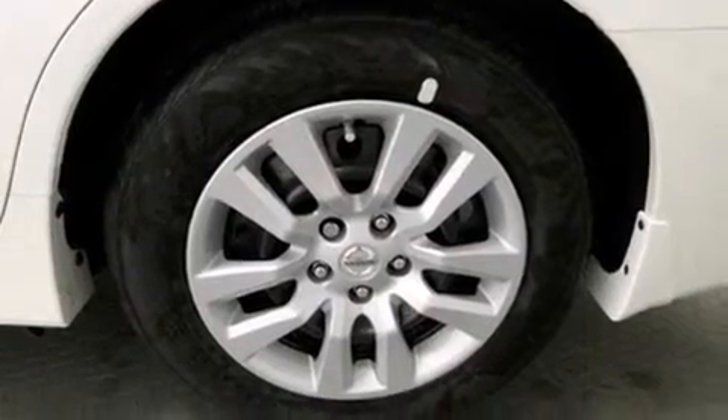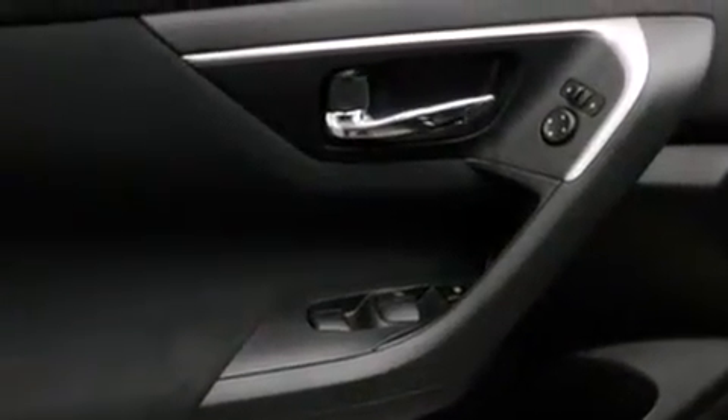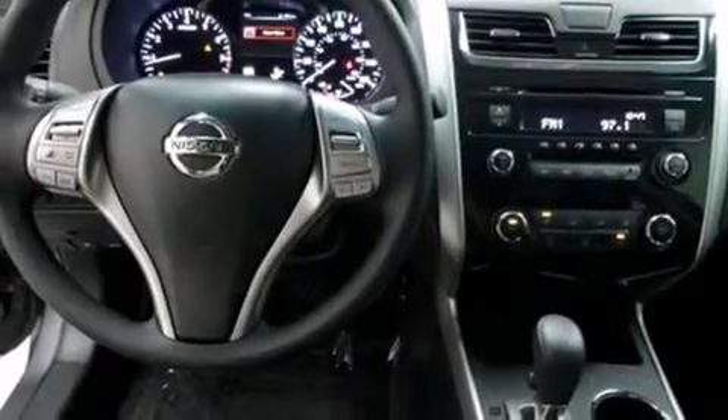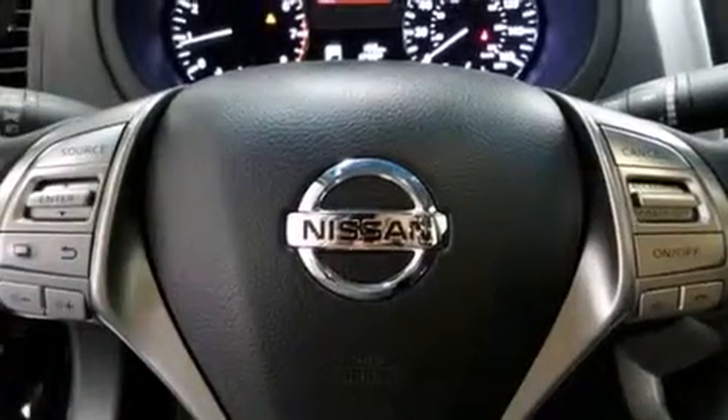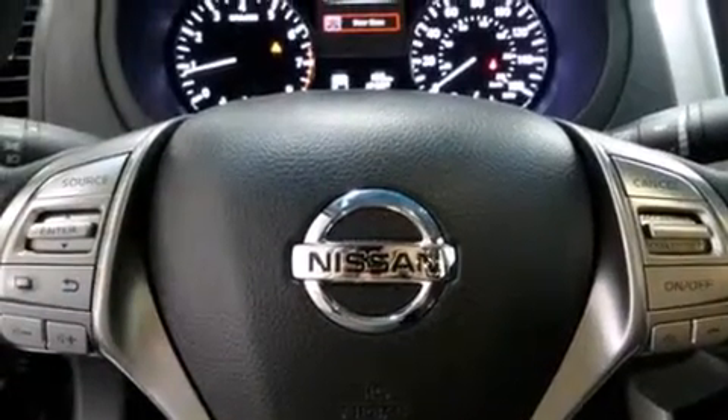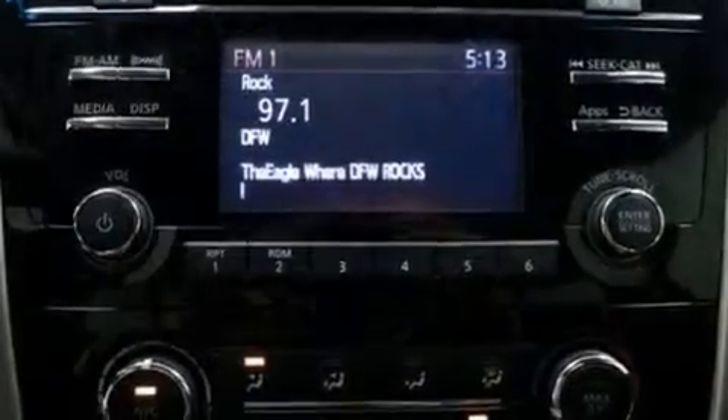Features include Bluetooth cell phone integration, a low tire pressure indicator, traction control and stability control systems, side curtain airbags, a multi-function display, air conditioning, cruise control, full power accessories, a rear window defroster, and keyless ignition.